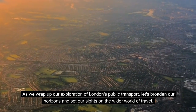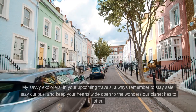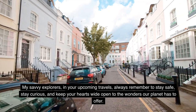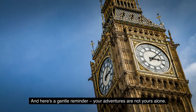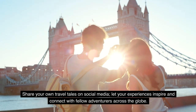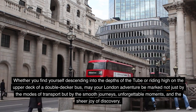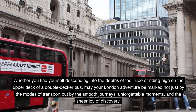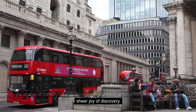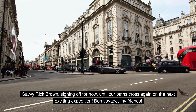As we wrap up our exploration of London's public transport, let's broaden our horizons. My savvy explorers, in your upcoming travels, always remember to stay safe, stay curious, and keep your hearts wide open to the wonders our planet has to offer. Share your own travel tales on social media and let your experiences inspire fellow adventurers across the globe. Whether you find yourself descending into the Tube or riding high on the upper deck of a double-decker bus, may your London adventure be marked by smooth journeys, unforgettable moments, and the sheer joy of discovery. Savvy Rick Brown signing off — bon voyage, my friends.